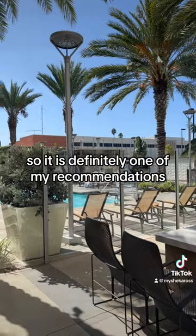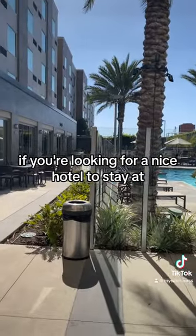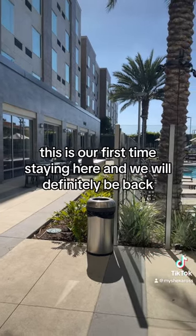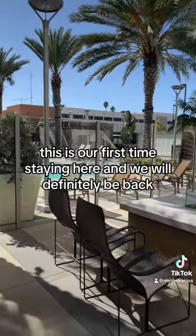It is definitely one of my recommendations. If you're looking for a nice hotel to stay at, come to the Town Place by Marriott. This is our first time staying here and we will definitely be back.